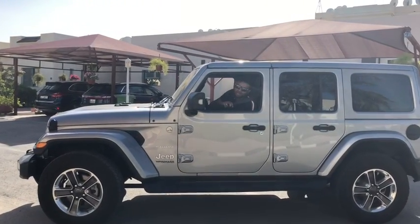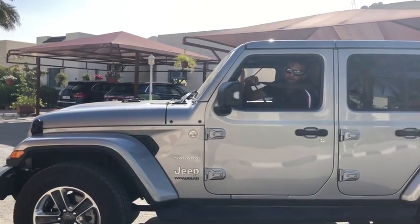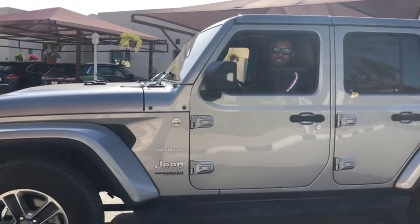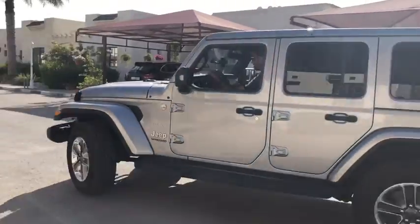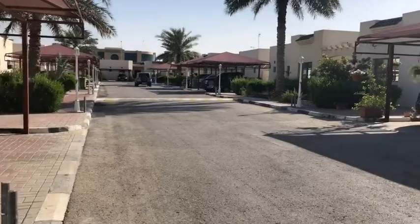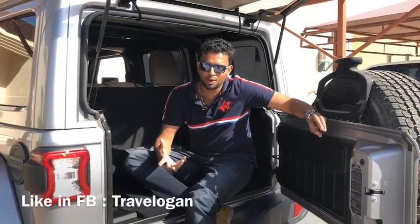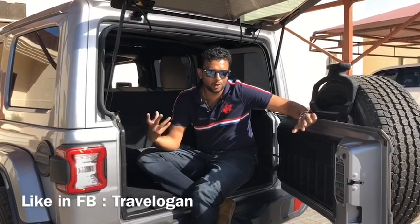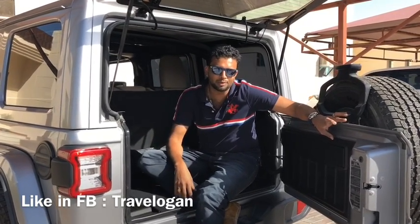If you want to see where you are driving, you must adjust the seat back. Let's get to the drive here. In this episode, I am happy to learn about this Jeep Wrangler Sahara and all its features.